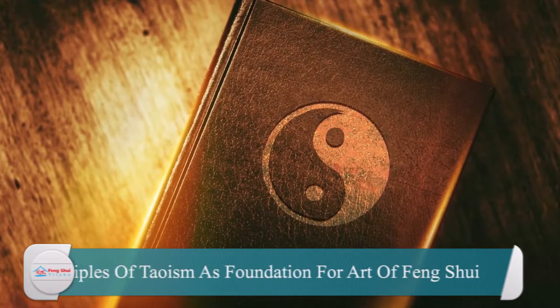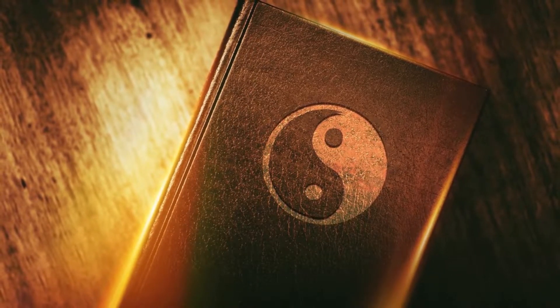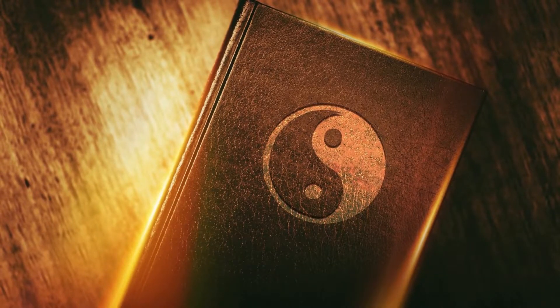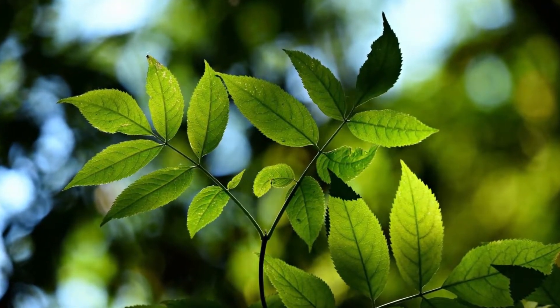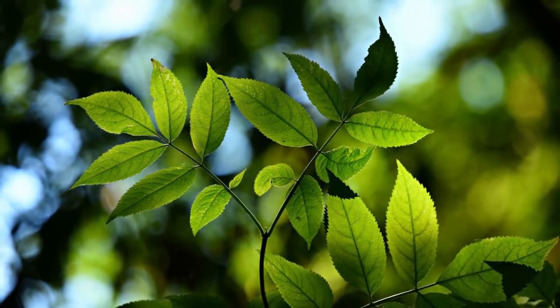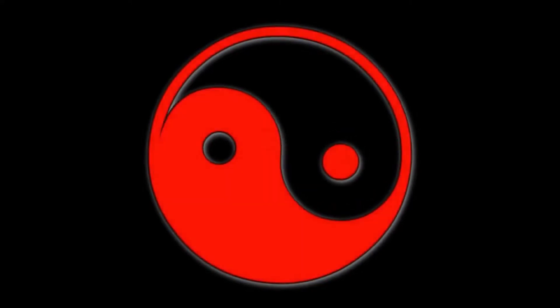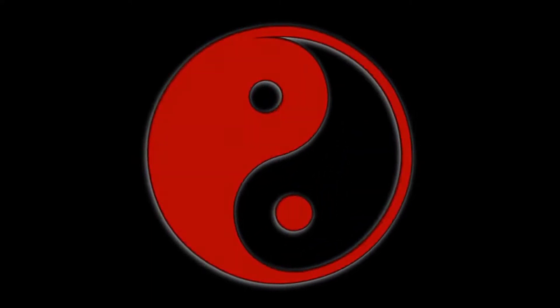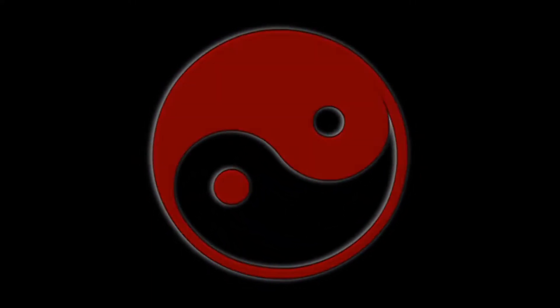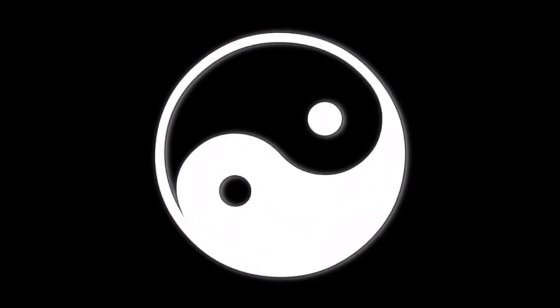Principles of Taoism as foundation for the art of Feng Shui. Taoist art is inspired by Lao Tzu's concept, which encourages experiencing life authentically and in unison with the natural environment. The qualities of the beauty of nature are frequently depicted in Taoist scenery drawings as inspirations for humankind. Art of Feng Shui is a technique for harmonizing yin with yang while enhancing Qi circulation by strategically placing furnishings, paintings, imagery, and sometimes even entire houses.